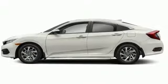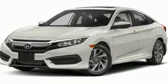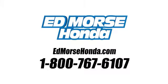Get ready to be amazed. Test drive this wonderful Honda Civic and make it yours today. Call us today at 1-800-767-6107.